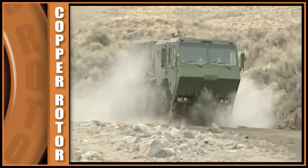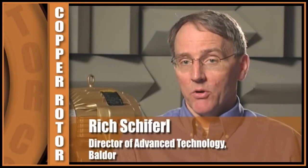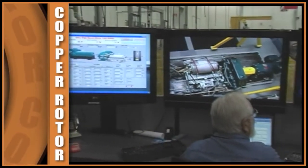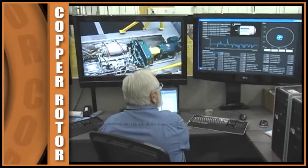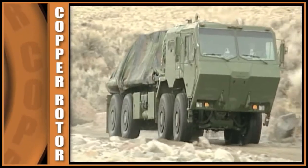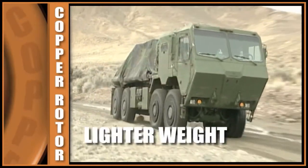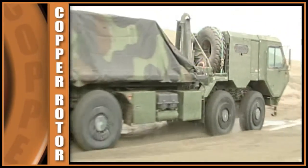The HEMTT A3 is a heavy expanded mobility tactical truck used by the Army. The copper motors are integrated into the axles. Oshkosh wanted a very power-dense motor — as much horsepower in the smallest package as possible — and also energy efficient. Having the copper rotor design allowed us to achieve performance, cost, and weight targets from the standpoint of torque density, power density, and efficiency.